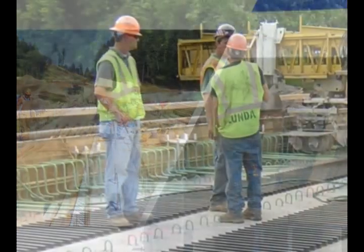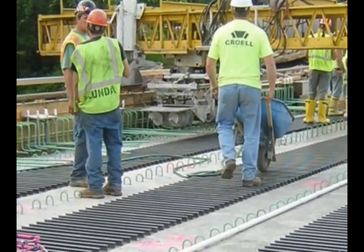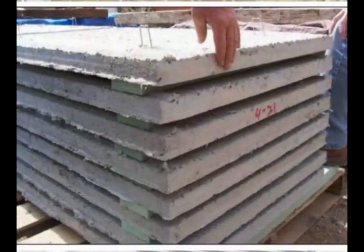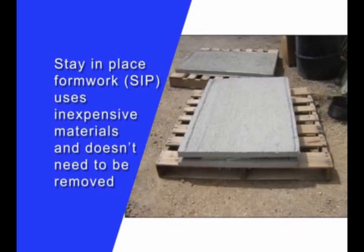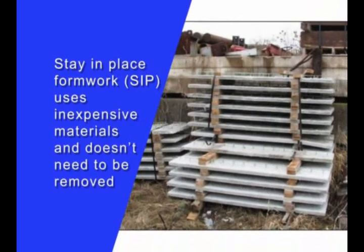Some contractors, with WisDOT approval, were already investigating and making limited use of alternative methods to support wet concrete. Non-metallic, stay-in-place formwork makes use of less expensive, off-the-shelf materials that become a permanent part of the bridge.